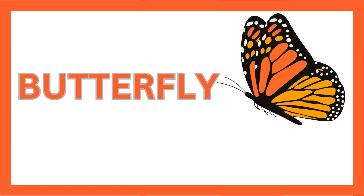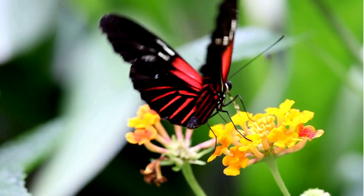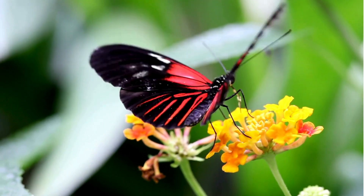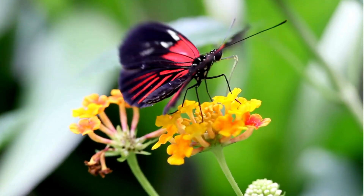Meet the butterfly! A beautiful insect known for its colorful wings. These amazing creatures start life as caterpillars and undergo a magical transformation called metamorphosis.